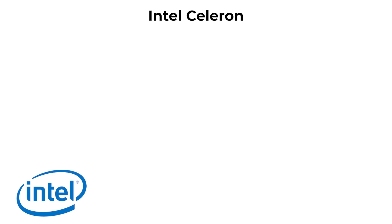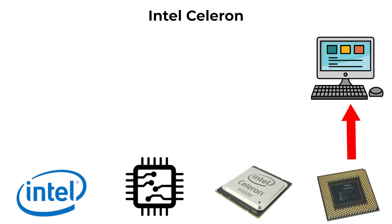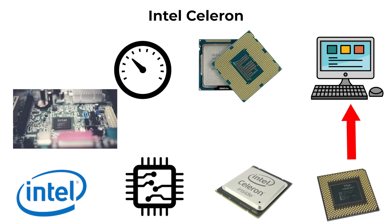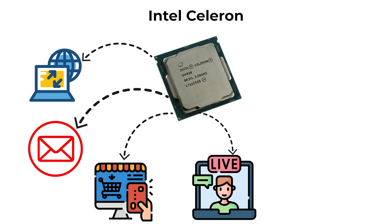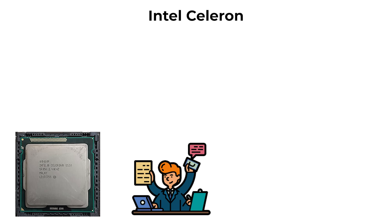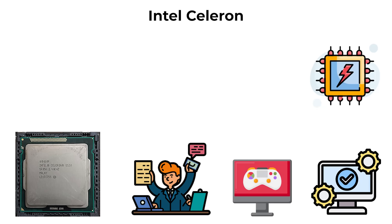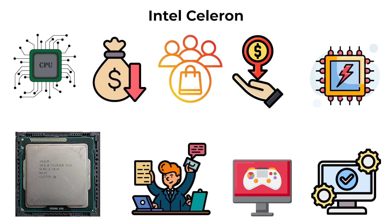Intel's entry-level processors begin with the Celeron series. Celeron chips are designed for the most basic computing needs, usually featuring a small number of cores and relatively low clock speeds. Typical use cases include web browsing, email, online shopping, streaming video, and light document editing. They are commonly found in budget laptops, low-cost desktops, and school devices such as Chromebooks. They struggle with multitasking, gaming, or demanding software, and for most consumers provide poor value compared to slightly more powerful options.